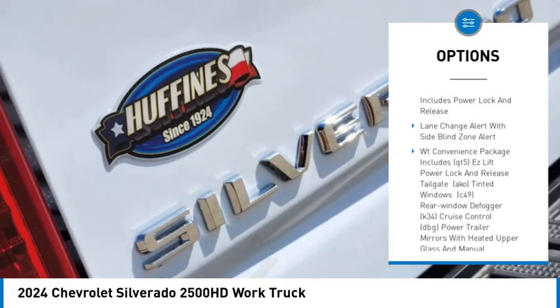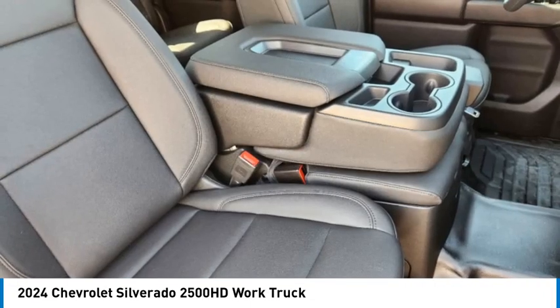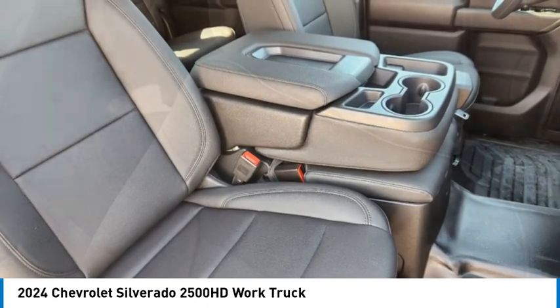Tires — front all season, rear all season. Four wheel disc brakes. Rear wheel drive. Traction control.